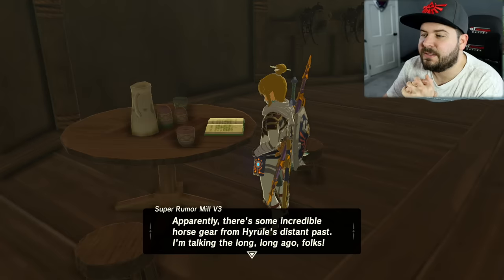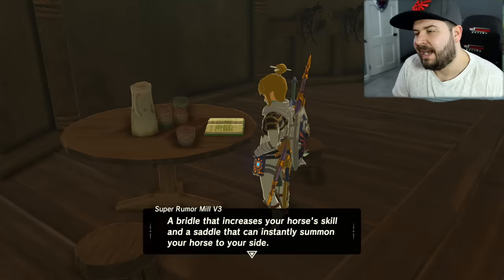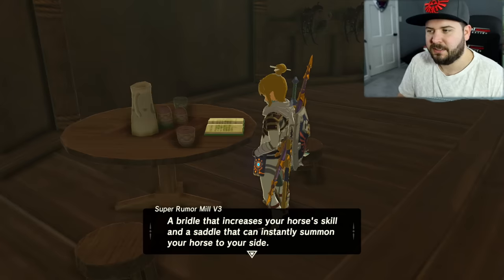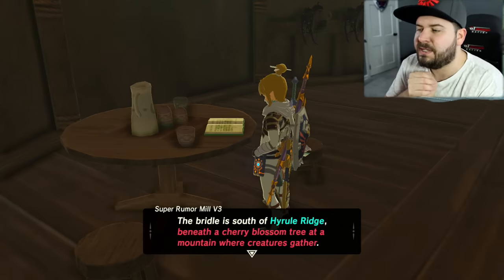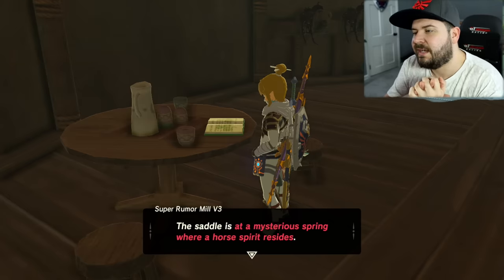'Apparently there's some incredible horse gear from Hyrule's distant past — I'm talking long long ago, folks. A bridle that increases your horse's skills, and a saddle that can instantly summon your horse to your side. The bridle is south of Hyrule Ridge, beneath the cherry blossom tree on a mountain where creatures gather. The saddle is at a mysterious spring where the horse spirit resides.'